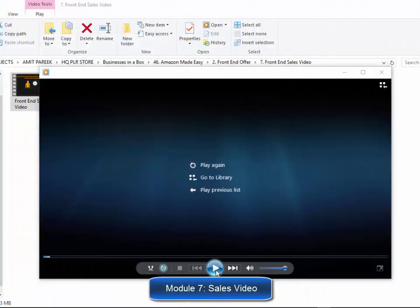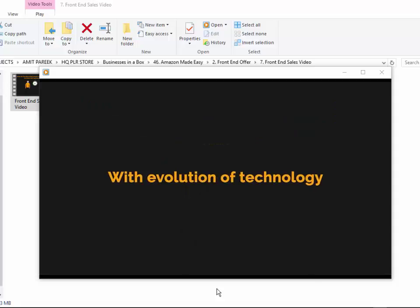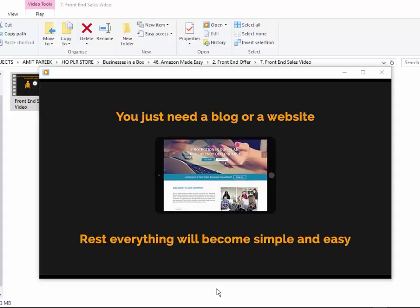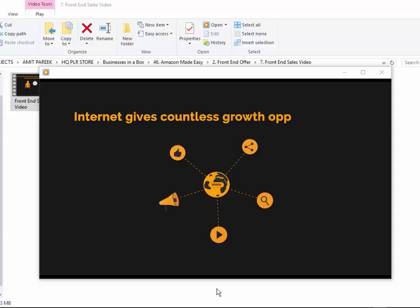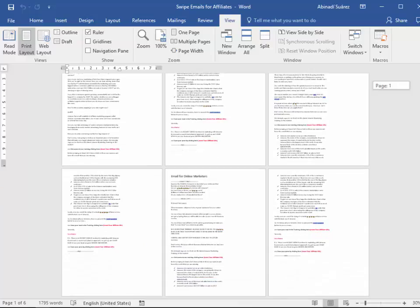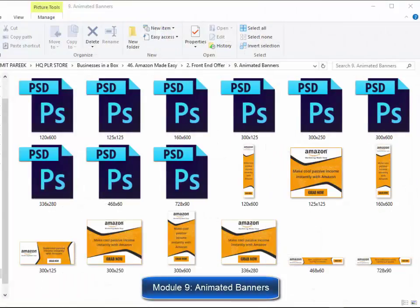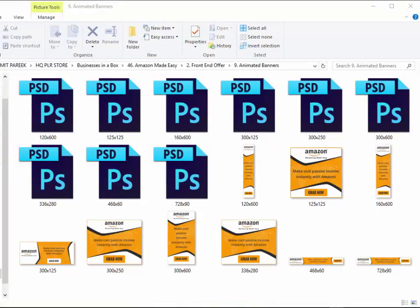Module 7, Doodle Style Sales Video. Everybody loves video. It's a fact that video is being used on almost every single sales page you come across. That's why they decided to add an expensive Doodle Style Video on the sales page to skyrocket your conversions right at the beginning. Module 8, Swipe Emails for Affiliates — a set of highly effective emails ready to use so you can provide them to your affiliates to skyrocket your sales. Module 9, Complete Set of Animated Banners. Animated banners grab viewers' attention a lot more, so they created a complete set so you don't have to spend unnecessary time and money creating them.